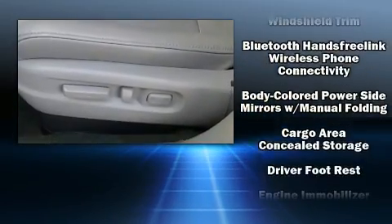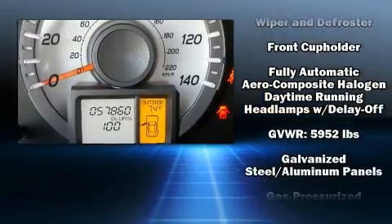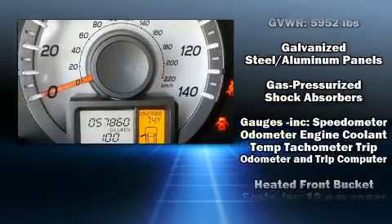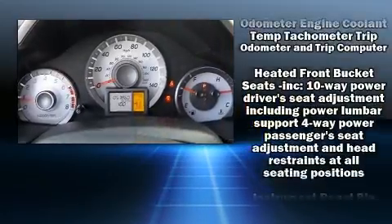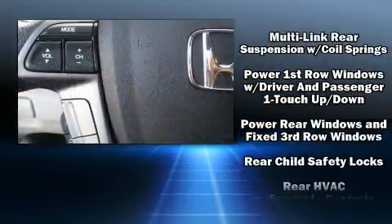Safety equipment has been integrated throughout, including dual front impact airbags, head curtain airbags, traction control, brake assist, anti-whiplash front head restraint, a security system, and four-wheel disc brakes with ABS.